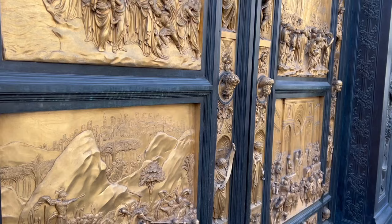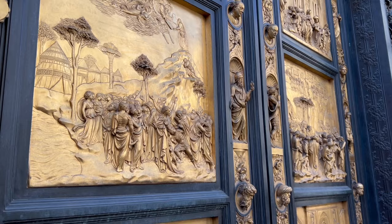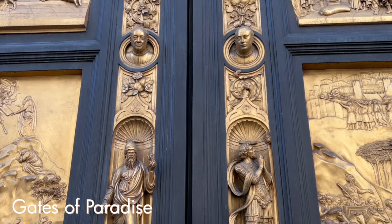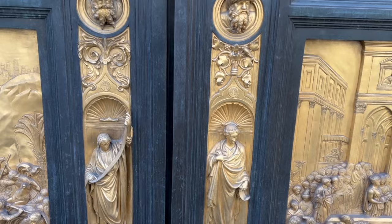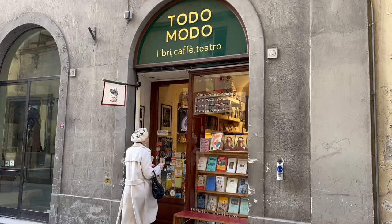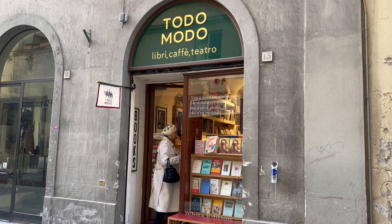Before you leave this part of the city, make sure not to miss Ghiberti's golden doors that Michelangelo himself called the Gates of Paradise. These stunning doors took 27 years to complete and to this day are considered one of the greatest masterpieces of the Renaissance.